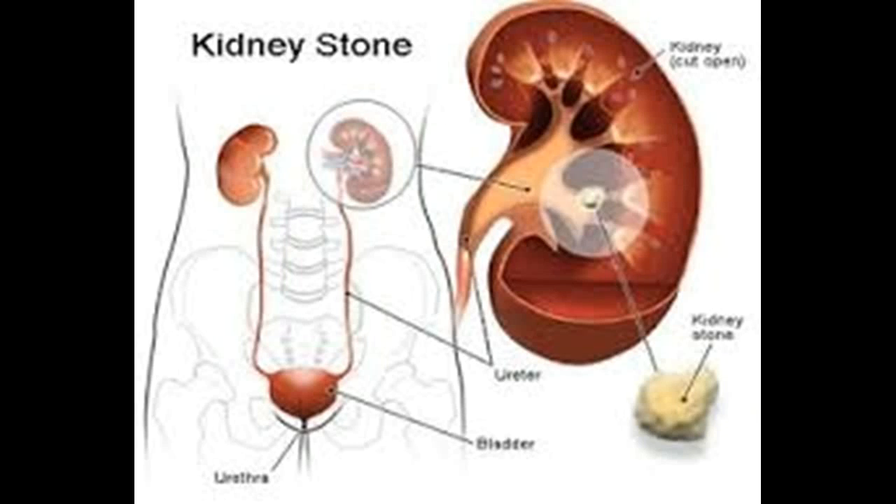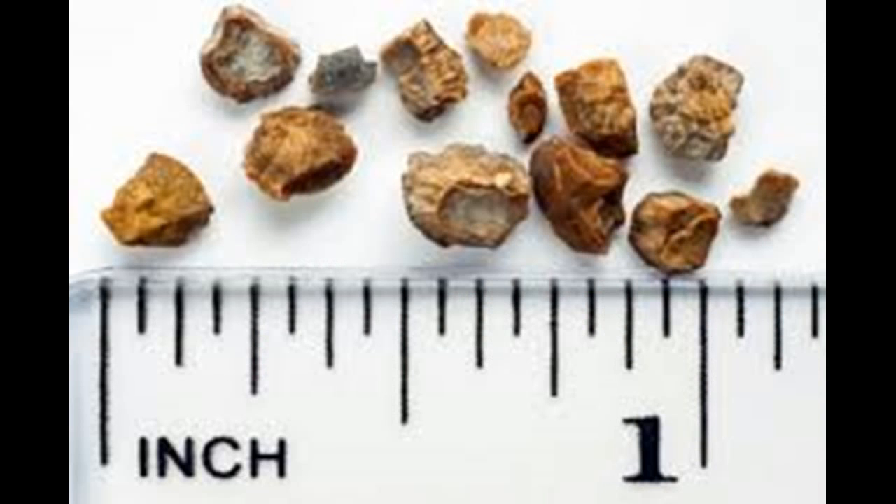How to prevent kidney stones. The unfortunate among us who have experienced painful kidney stones will tell you that anything you can do to prevent them is well worth the effort. When certain chemicals in urine become overly concentrated, they form crystals known as kidney stones. Most of the time, stones form when calcium combines with oxalate or phosphorus, but excess uric acid can also lead to stones. Men are more prone to kidney stones than women and they are most likely to occur between the ages of 20 and 40.